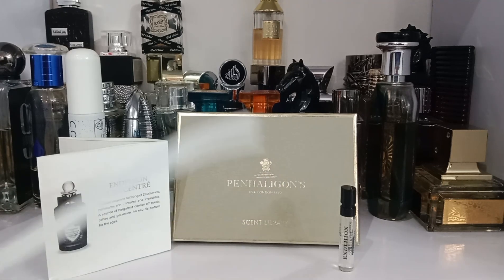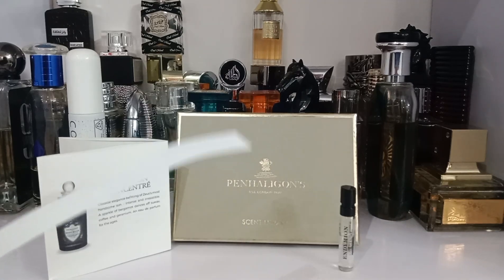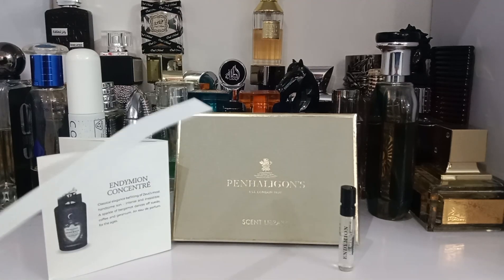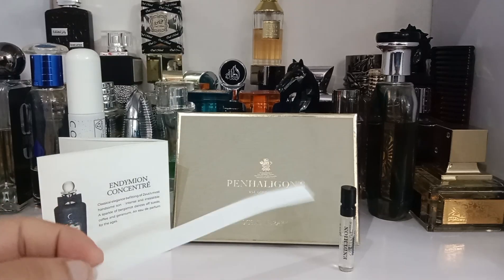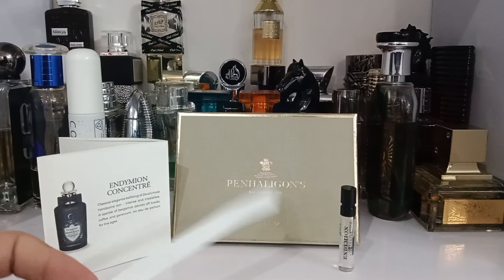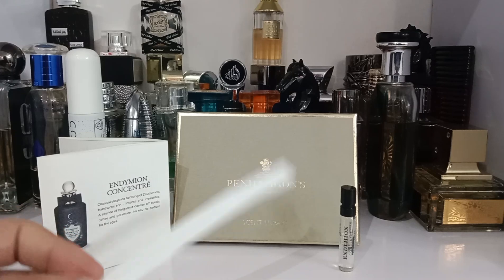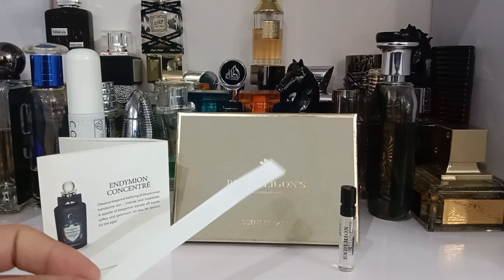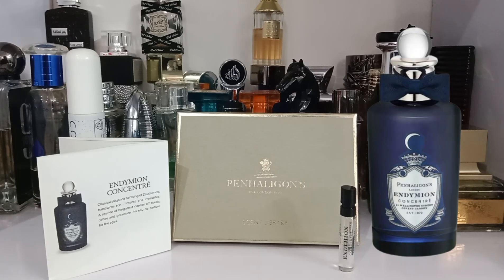It is a pleasing fragrance and can potentially be a signature fragrance for some people. However, this is not something groundbreaking or unique — it can just be a simple, boring fragrance for some. As for the price, in my opinion it is not worth it at all. An Armani coat can be a good affordable alternative, though if you have extra money to throw around, it is available at 100ml for 235 dollars.